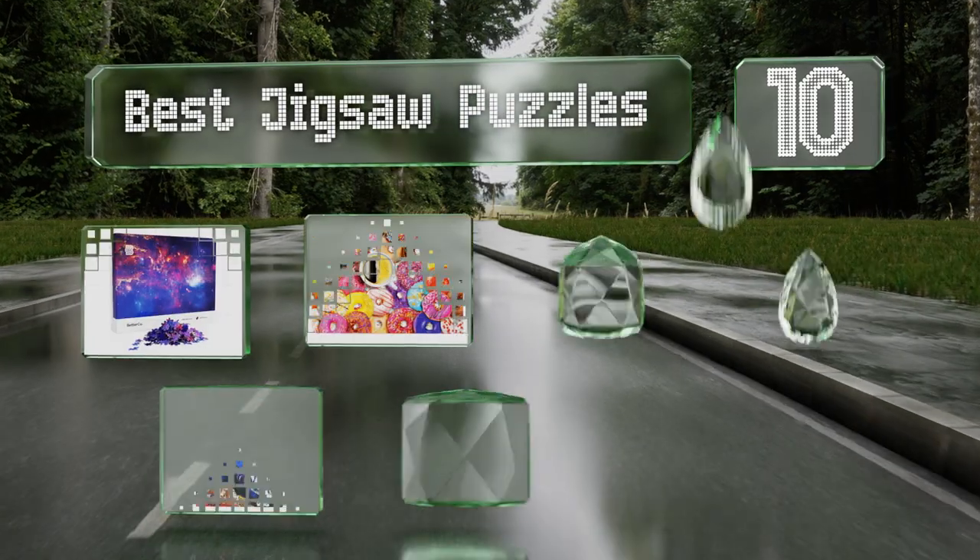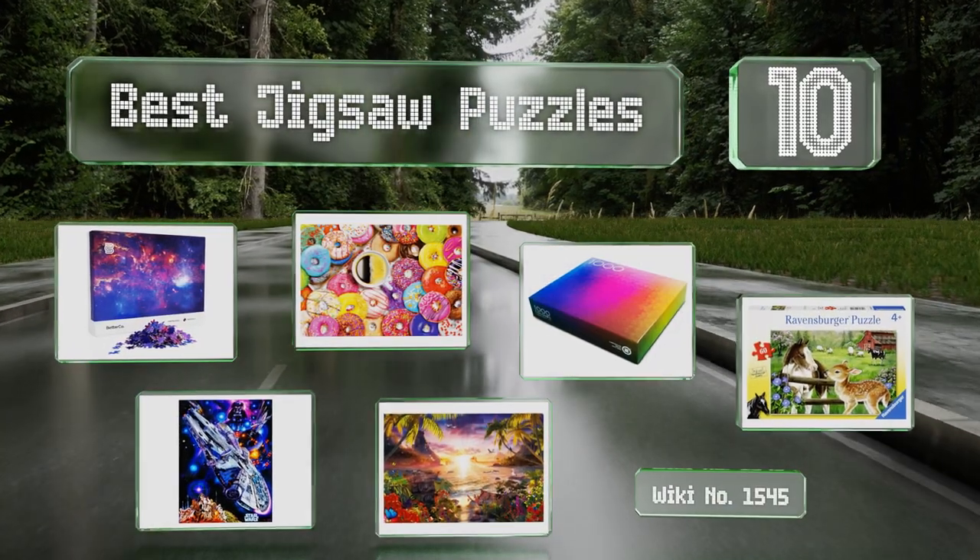EasyVid presents the 10 best jigsaw puzzles. Let's get started with the list.